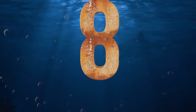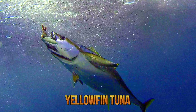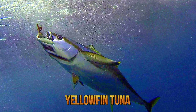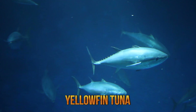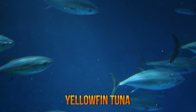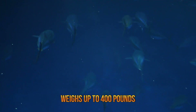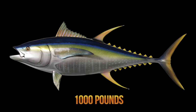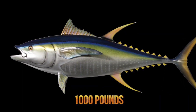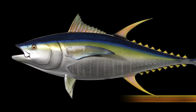Number 8: Yellowfin Tuna. The yellowfin tuna is a species of tuna that usually lives in tropical and subtropical oceans worldwide, and is generally found in the deep offshore waters. It's one of the largest species of tuna, reaching a weight of over 400 pounds, but is smaller than the Pacific and Atlantic bluefin tunas, which can grow up to 1,000 pounds. Yellowfin tunas are named so because their anal and dorsal fins, as well as their finlets between the fins and the tail, are bright yellow.